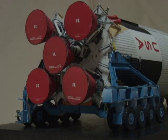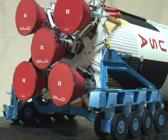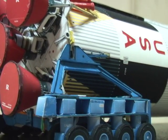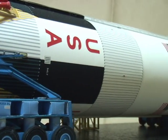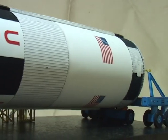Coming up on 30, mark T-minus 30 seconds and counting, T-minus 30. 25 seconds and counting, we're still proceeding. T-minus 20. 17 seconds, swing arm back. We have guidance internal.